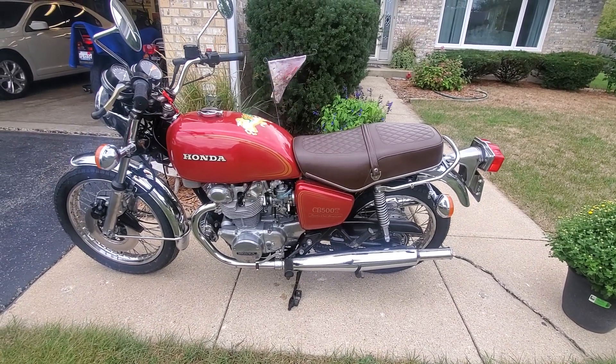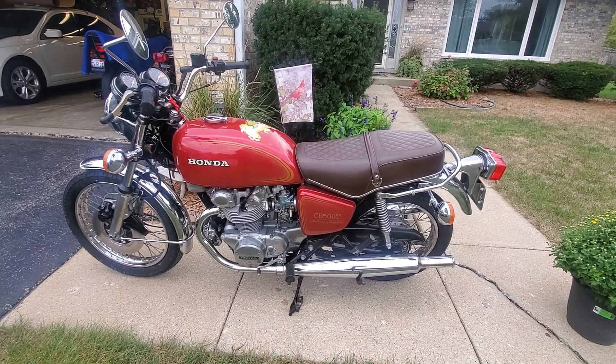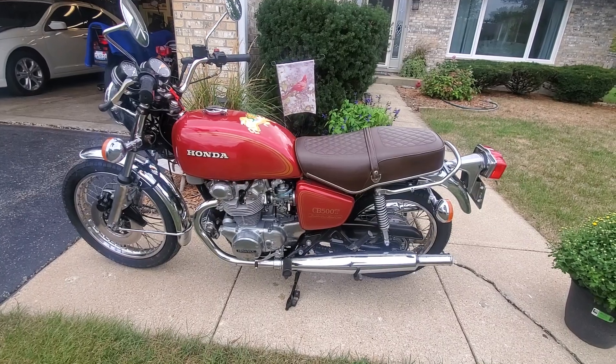Here's the 75 CB500T, almost finished here, some new tires on it, but let's hear it run and walk around it.